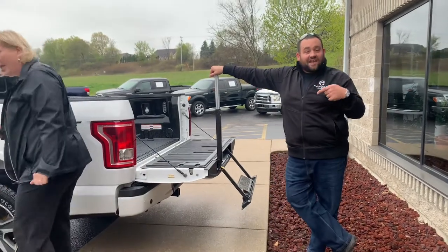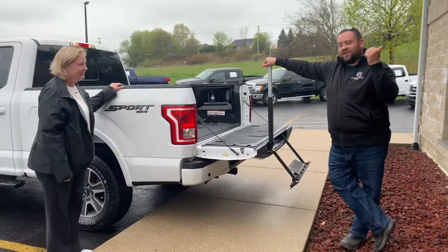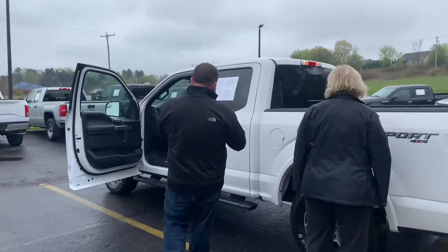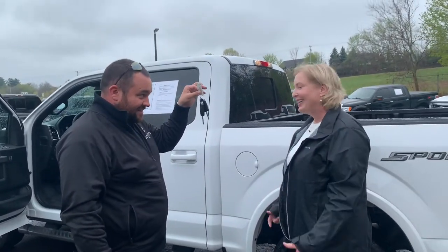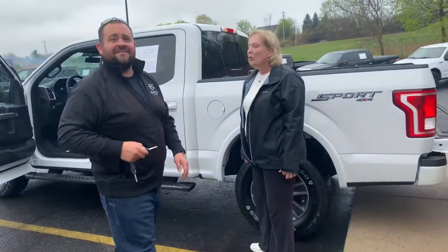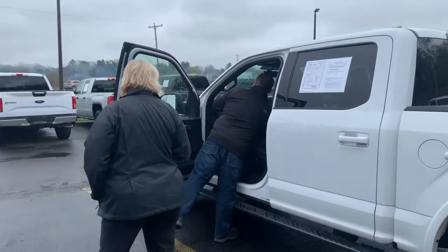This is a tailgate flex step, which comes as part of the 302A package. We also get a pass-through sliding rear window. And Sheree, you know what we love to say around here — it's got two sets of keys with remote start. Two sets of keys!